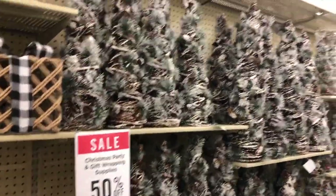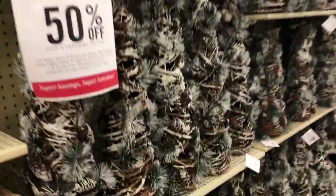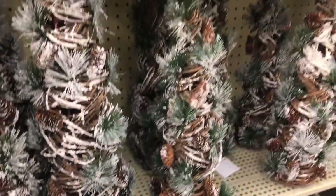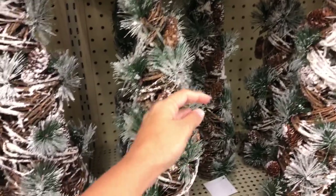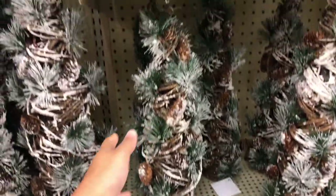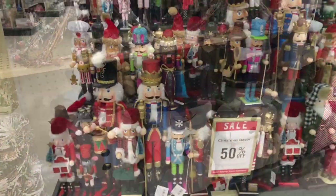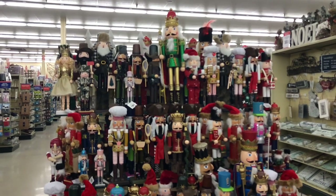They are also 50% off, so if you see any of these prices here just remember they are 50% off. I absolutely love this tree. Honestly guys, I can't wait to go back to actually purchase some of these items, however some of them are a little bit higher in price. How cute are these snowmen?